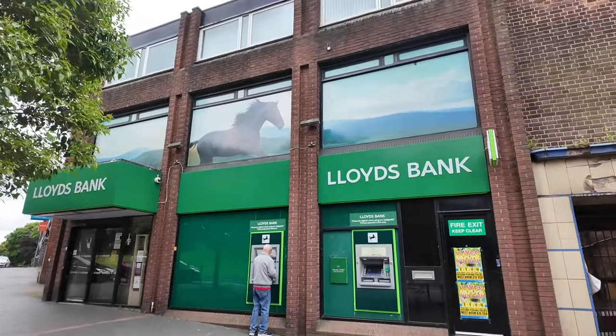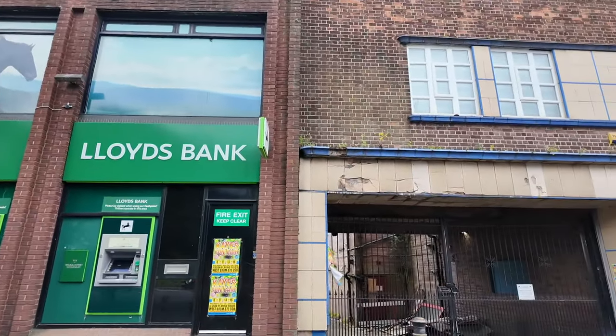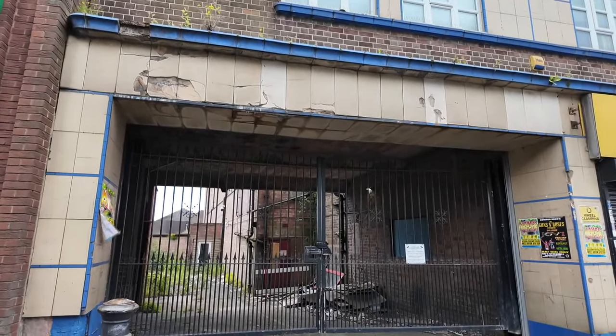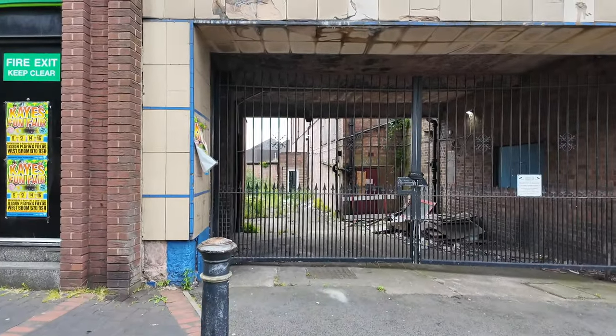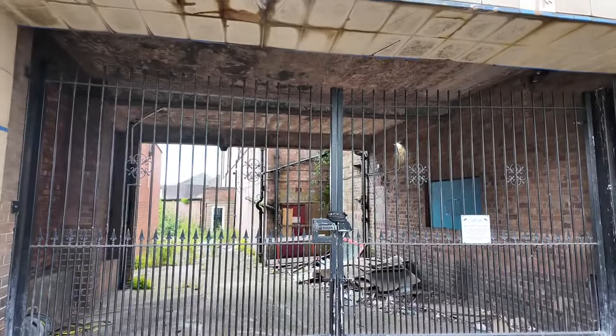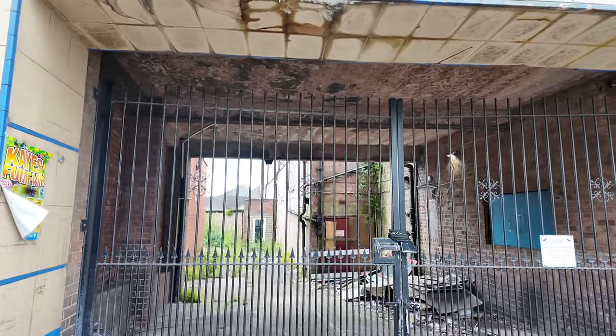Here it's got Lloyd Banks here. Take a look down here — the side of the old cinema. It does look as though there was something going on, but it does look as though now work seems to have stopped on turning this back into a cinema.